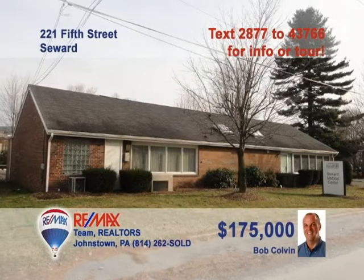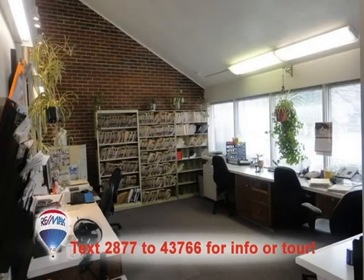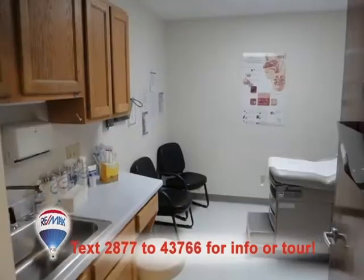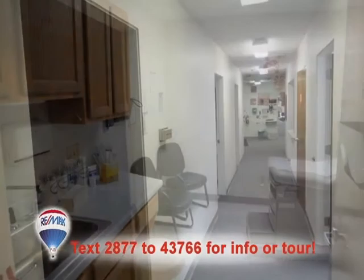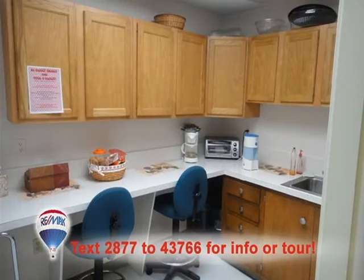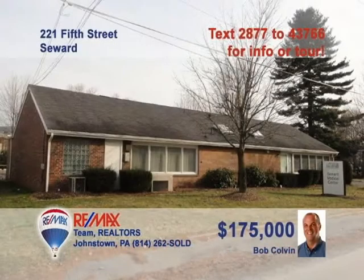Looking for professional office space in Seward? Then you need to contact listing leader Bob Colvin right away. This single-story brick building includes 2,200 square feet of professional office space, currently laid out with a large waiting room, four exam rooms, two offices, two storage areas, and restrooms. You'll also find plenty of parking space in the lot. If you've been looking to expand your practice, a buyer agent can help you today.